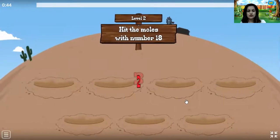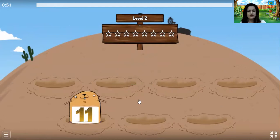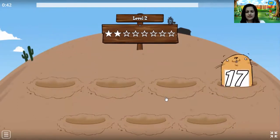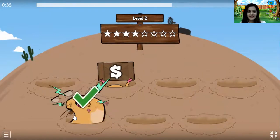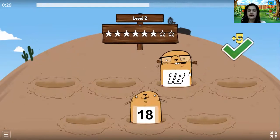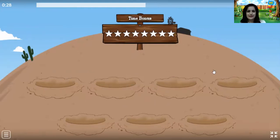Okay, level 2. 3, 2, 1. Whoa. Oh, it's 11, we cannot hit this mole. It's Whack-A-Mole with 18. 18. 18. Oh no, it's 17. We have to shoot a mole with 18. 18. 18. 18. 18. 18. 18.